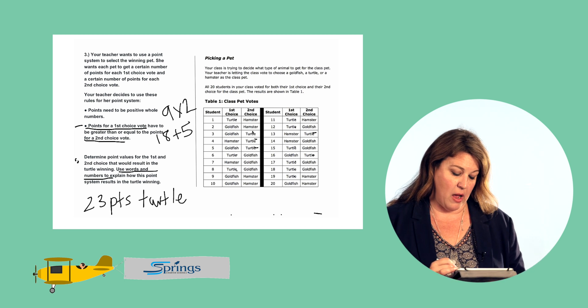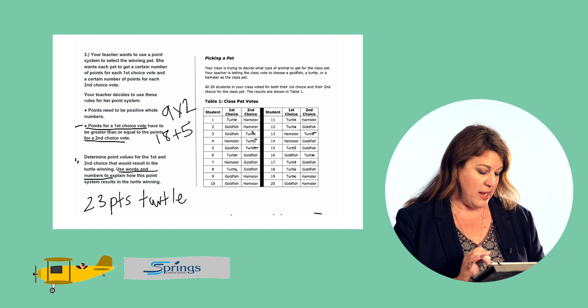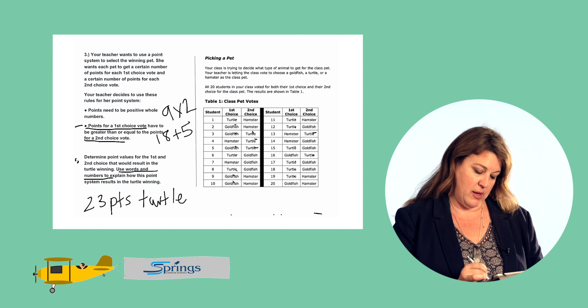Now let's compare using that same point system. Let's take a look at the goldfish. We said that each first choice vote would be equal to two points. The goldfish got seven first choice votes — multiply that by two points each — seven times two is 14 for the goldfish.